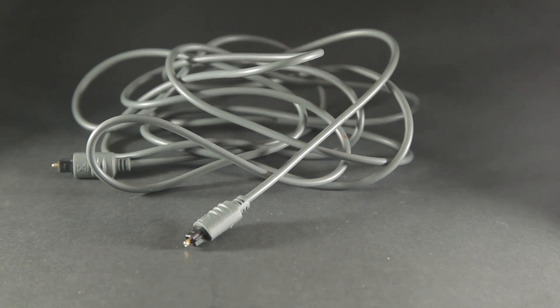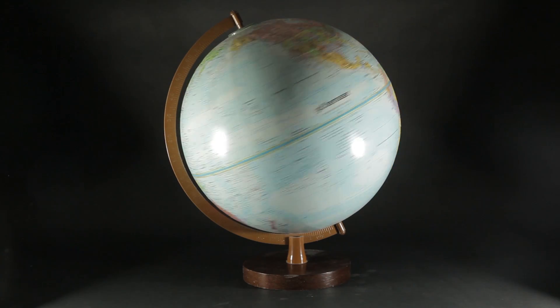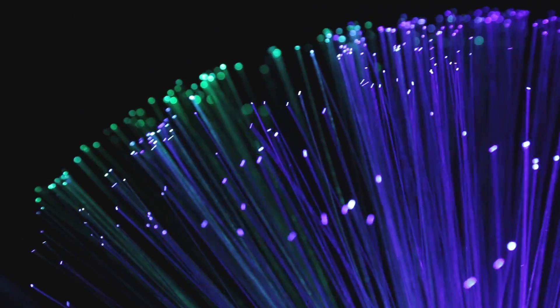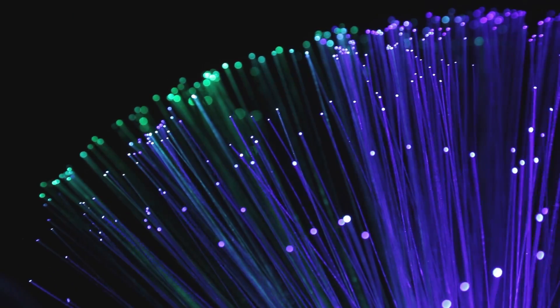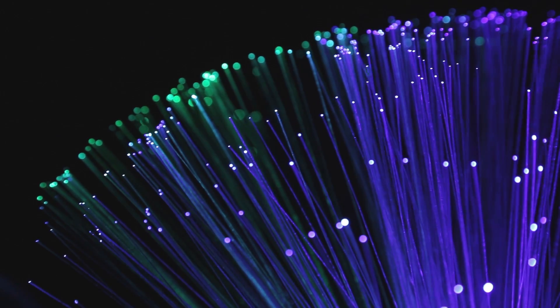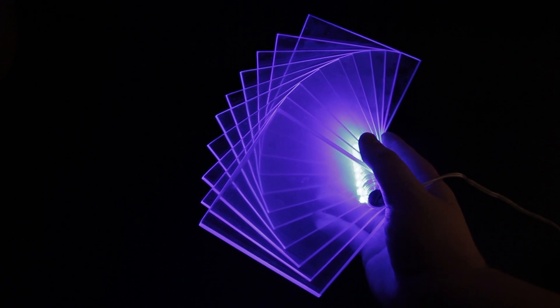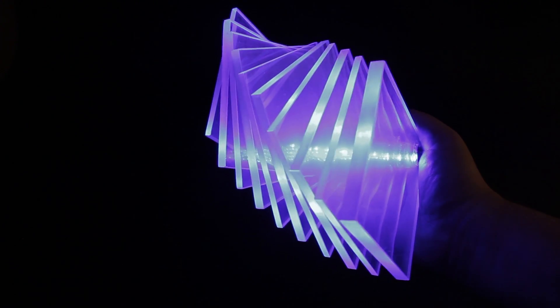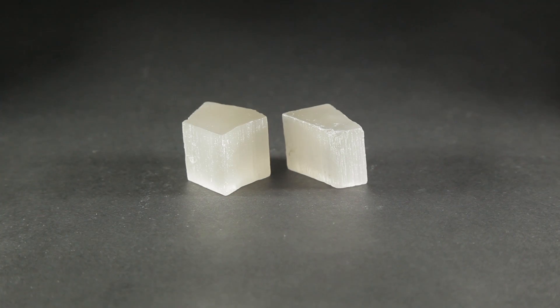This is a fiber optic cable, a technology used for high-speed digital communications around the world. A beautiful piece of scientific ingenuity, its ability to transfer information is quite possibly the reason you are able to watch this video right now. Since it is used for such high-tech purposes, it might be surprising to learn that it already existed long ago in a rock.